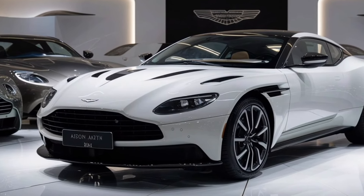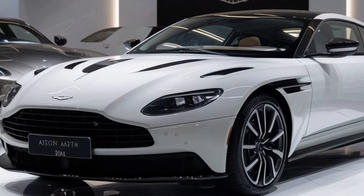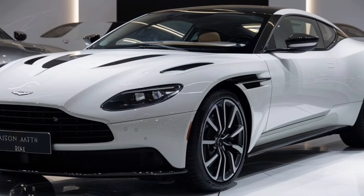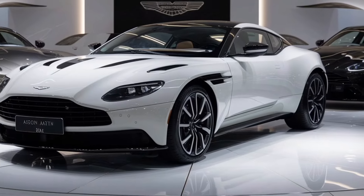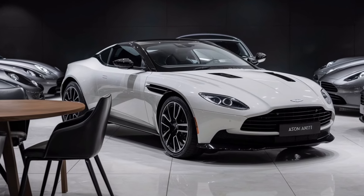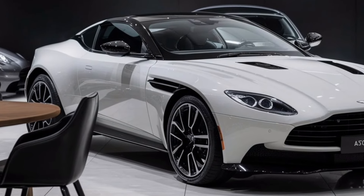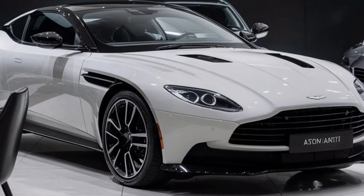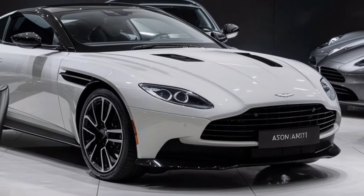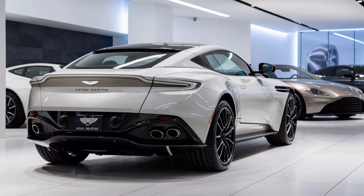The 2024 Aston Martin DB12 features a sleek and aerodynamic design with a wide stance, giving it a commanding presence on the road. It retains the classic Aston Martin grille, which is larger and more pronounced. The car is equipped with slim LED headlights that offer excellent visibility and a modern aesthetic. The tail lights are also LED, with a distinctive design that enhances the vehicle's rear profile.